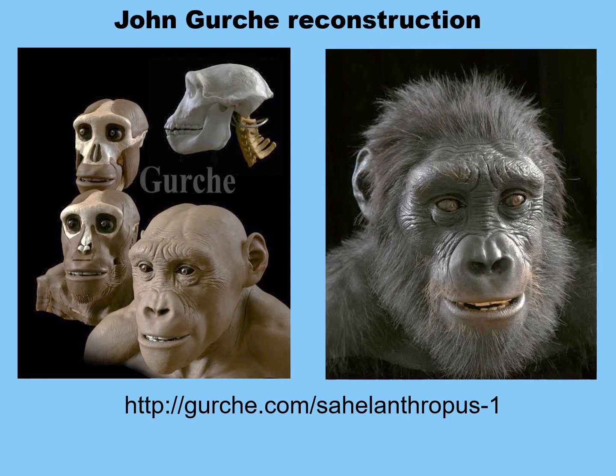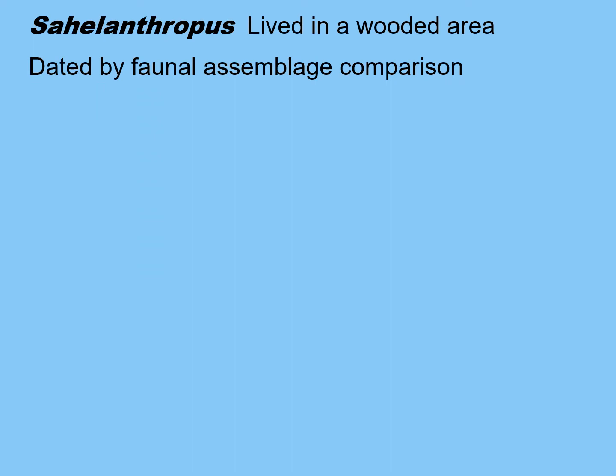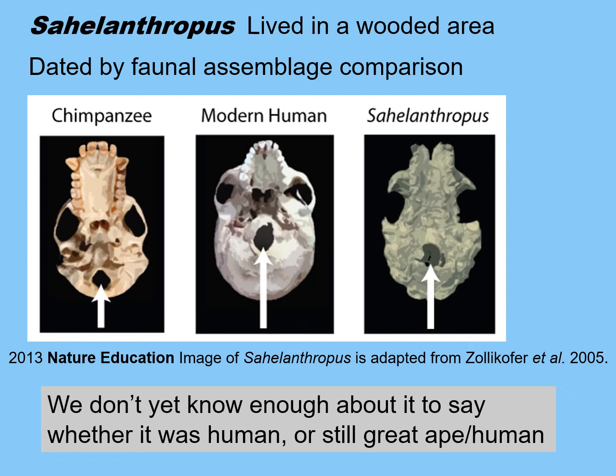John Gurche, the wonderful artist who can take an ancient fossil skull and reconstruct the face, has done so for Sahelanthropus. Sahelanthropus was found in Chad in Central Africa and lived in a wooded area. There are no nearby volcanoes to spread dateable ash, so instead it must be dated using index fossils — a faunal assemblage comparison of what other animals were found in association and when those animals lived.